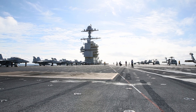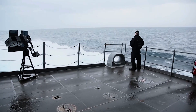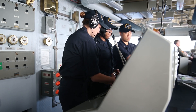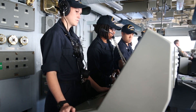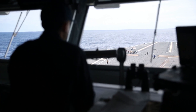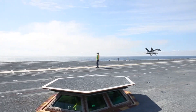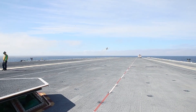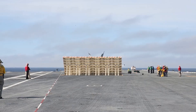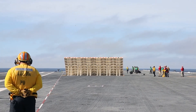The testing of the USS Gerald R. Ford involved a series of trials to evaluate the ship's systems, including its propulsion, navigation, and communication systems, as well as its ability to launch and recover aircraft. The ship's electromagnetic aircraft launch system and advanced arresting gear were also tested during these trials, which are important components of the ship's aviation operations.